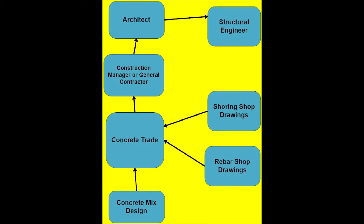The process for constructing a concrete structure of this kind is that a general contractor will contract with a concrete contractor — and he could be one and the same. The concrete trade has a reinforcing steel supplier, which we call rebar, to supply the reinforcing steel for the structure.